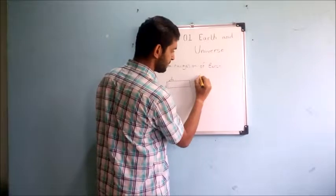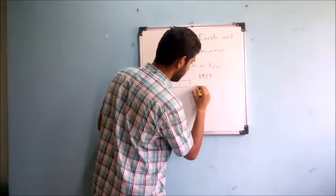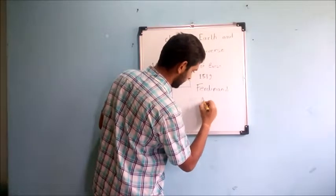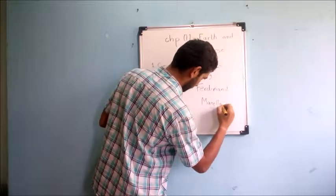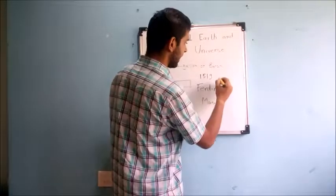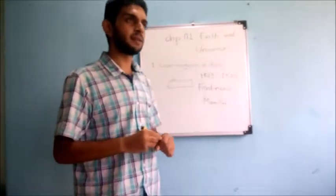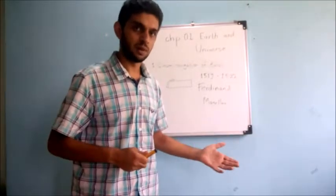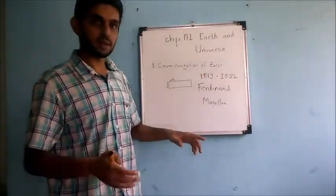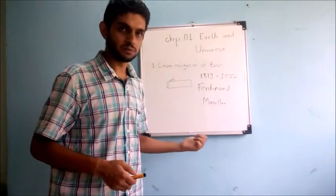In 1519, a sailor named Ferdinand Magellan, with his crew, started from a point. Three years later, in 1522, he reached the same point, and he did not observe any abrupt edge or anything where he would fall. After that, sailors started venturing deep into the sea and exploring different parts of the Earth. This credit goes to Ferdinand Magellan. This is the first proof.